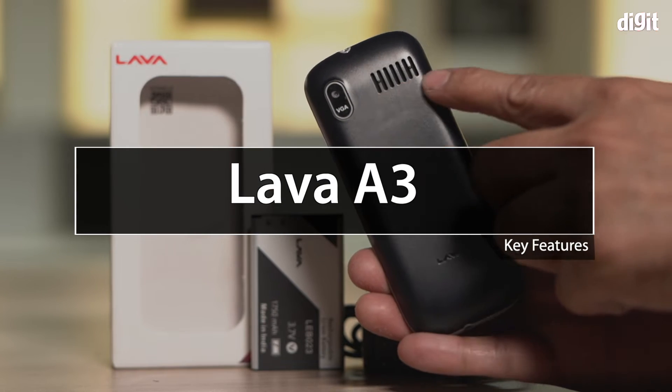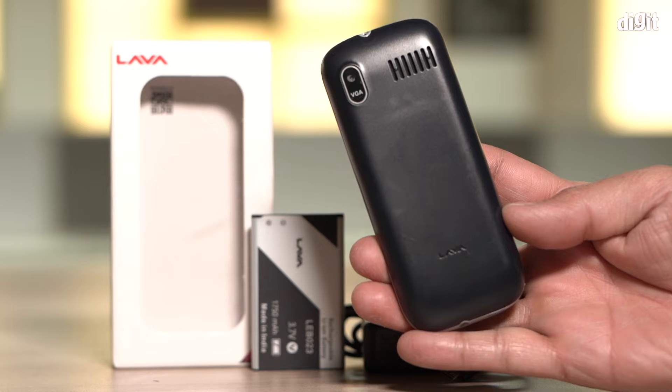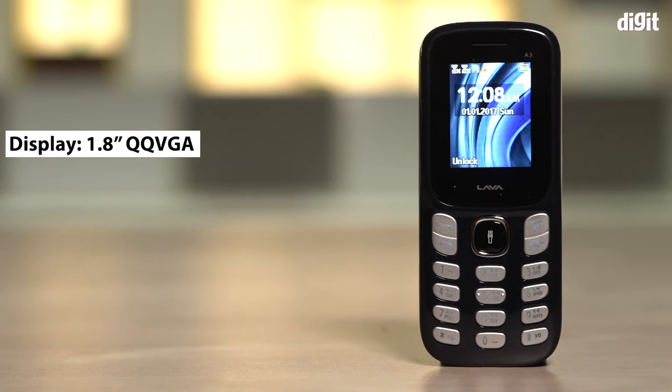In this video, we are going to take a look at the key features of the Lava A3 feature phone. The current variant is the dark blue one. The Lava A3 comes with a 1.8 inch QQVGA display.